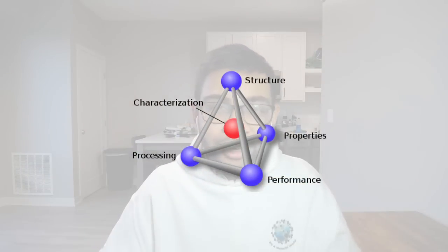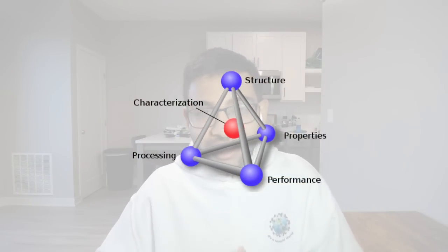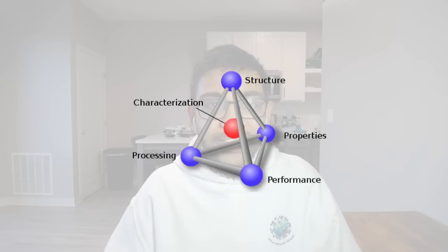That's where the MSc tetrahedron comes into play. You have to know how the structure, the processing, the characterization, and the properties are all interconnected to ultimately get that desired performance.